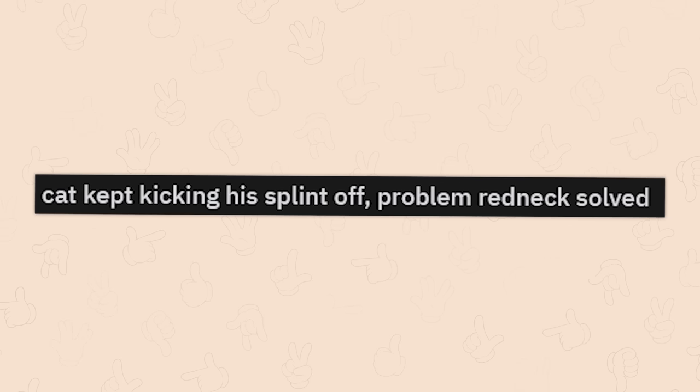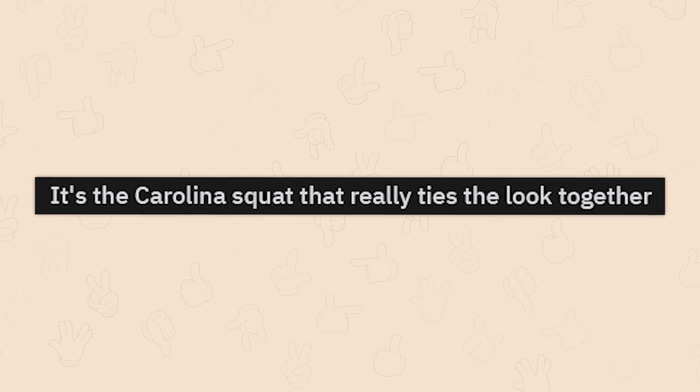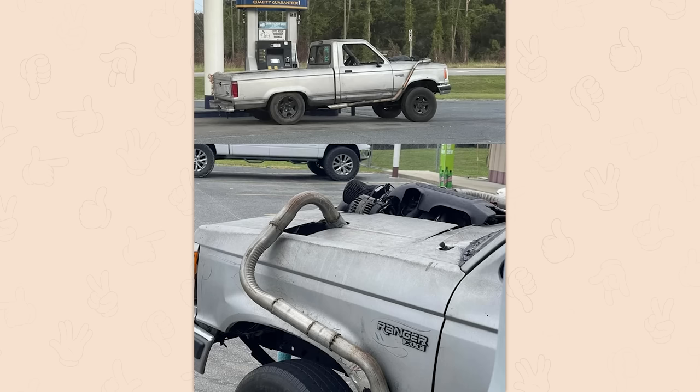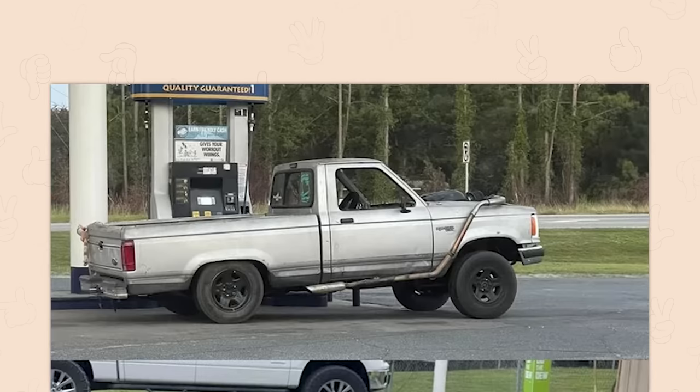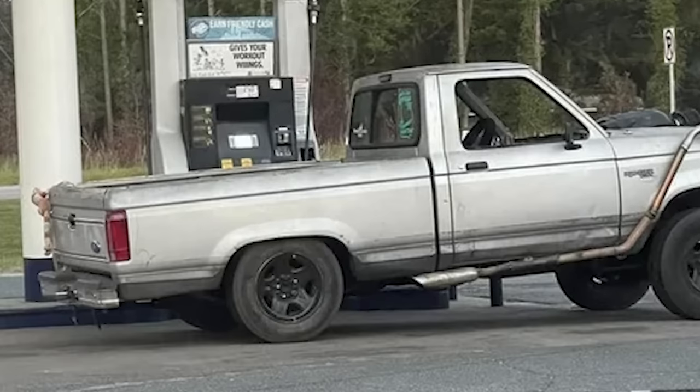Cat kept kicking his splint off — problem redneck resolved. Wait. It's the Carolina Squat that really ties the look together. What's a Carolina Squat? Is that just where they lower the suspension on the rear? Because it sure does look dumb as hell. But hey, look at the truck bed — that's better.